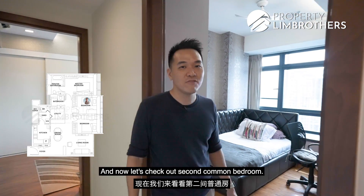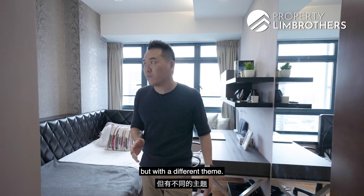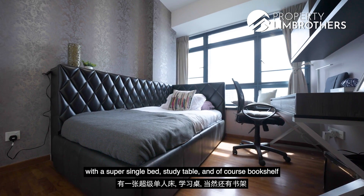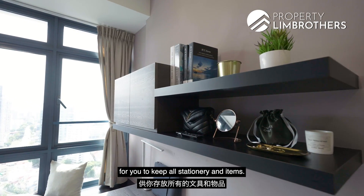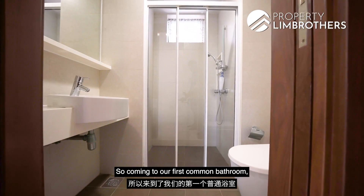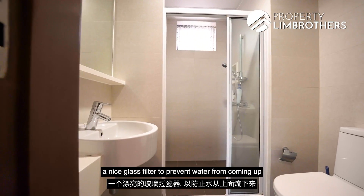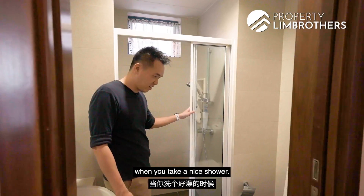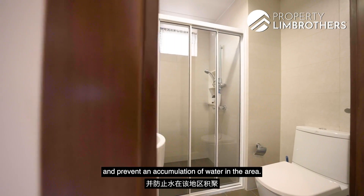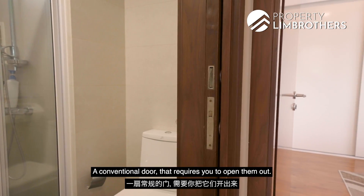Now let's check out the second common bedroom. The design and layout is almost similar but with a different theme — there's a textured wallpaper, built-in cabinet trees, a super single bed, study table, bookshelf, and a beautiful latch too. Coming to the first common bathroom, the owners have installed a nice glass panel to prevent water from splashing out during showering. There's a window behind that helps dispel moisture, and a sliding door that saves space compared to a conventional swinging door.